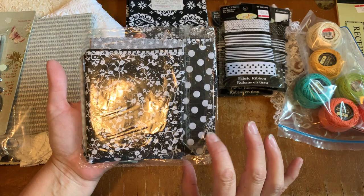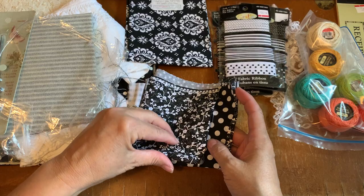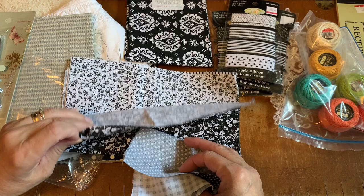There appears to be lots of different fabrics in here, and that's what I'm going to be using. My next videos are going to be incorporating a whole bunch of these. Black and white — I love black and white.